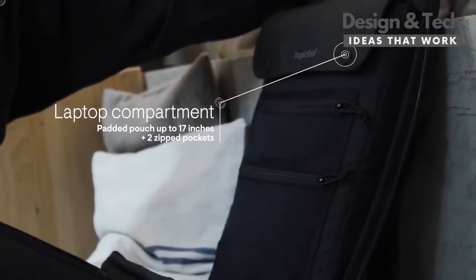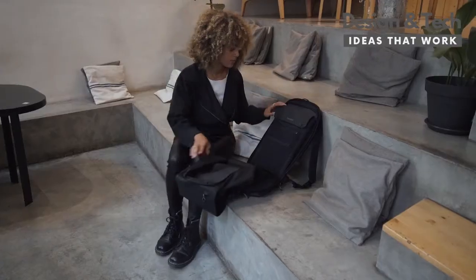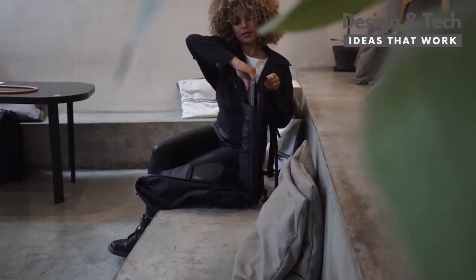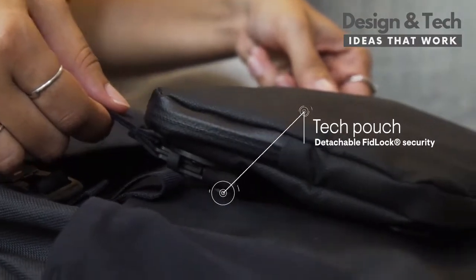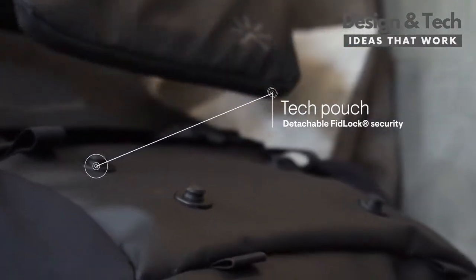It's made for your digital life, with protected compartments for your laptop and accessories. The design pouch for smaller gadgets is detachable for extra comfort.